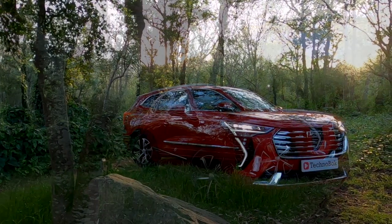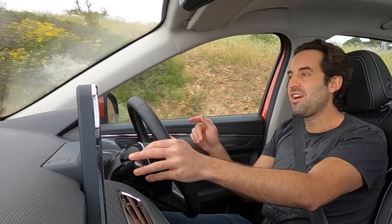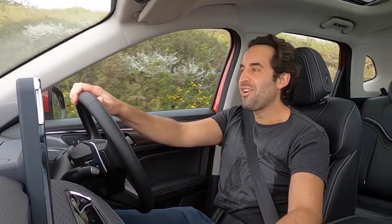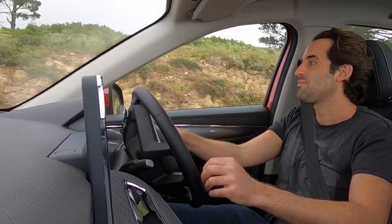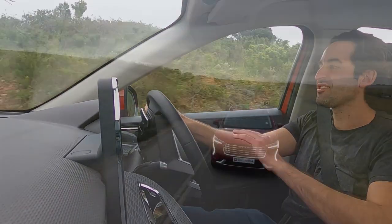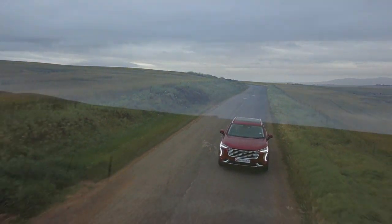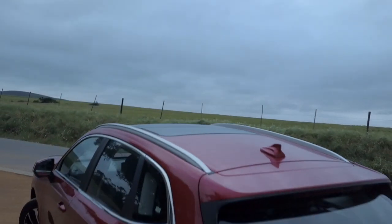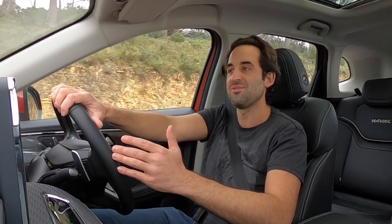No car out there is faultless, and if I really have to be picky, the indicator is a bit loud for me and you might find the odd little niggle, but on the whole they've really put a sublime package together. When you factor in that pricing starts just below 300,000 Rand for the Jolion, and even this range-topper is around the 400,000 Rand mark — it is absolutely exceptional. This has blown me away, and I can see why it's having the effect it's having on our local market space. From me, Jason of Technobock, this has been a look at the Haval Jolion. Until next time, cheers.